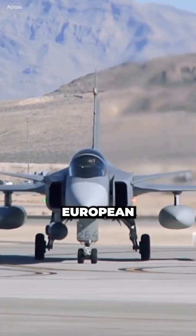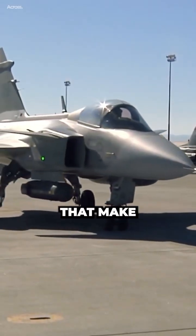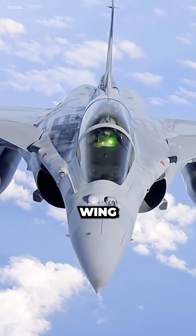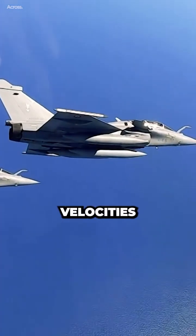The prevalence of Delta Wings in European fighter jets like the Gripen, Eurofighter Typhoon, and Rafale stems from a combination of factors that make them advantageous for specific design goals. The swept shape of the Delta Wing minimizes drag at supersonic speeds, enabling the aircraft to reach and maintain high velocities efficiently.